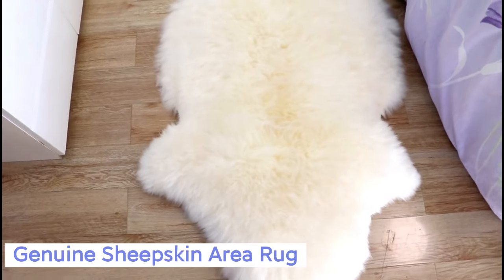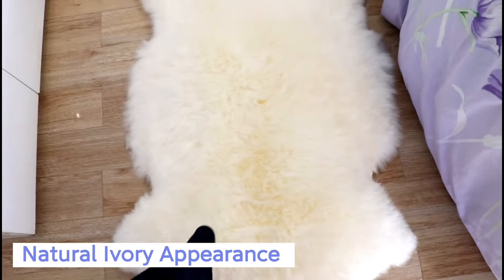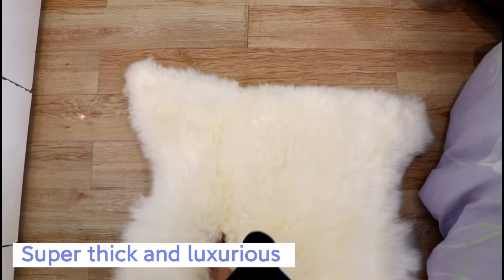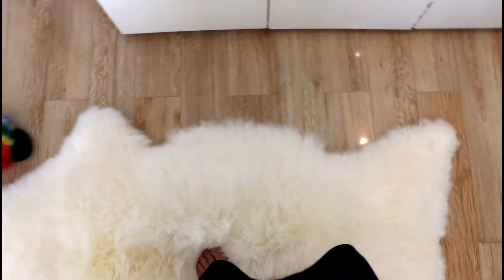Looking for a cozier addition to your home decor? Consider a sheepskin rug. Our sheepskin rugs are made from 100% natural sheepskin and are incredibly soft and luxurious to the touch. Each rug is carefully crafted to ensure the highest quality and durability, so you can enjoy it for years to come.